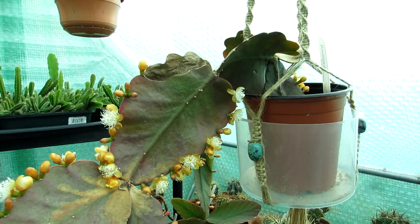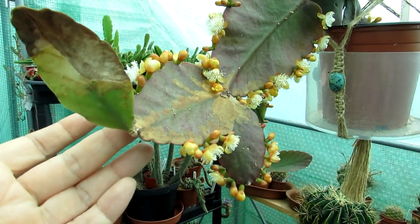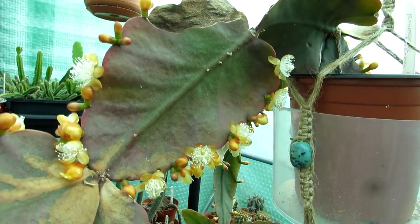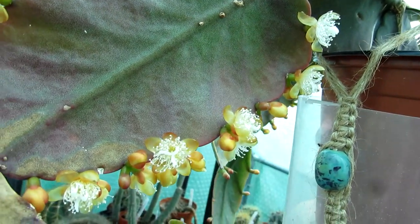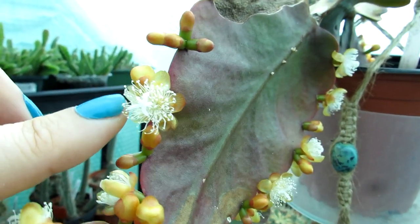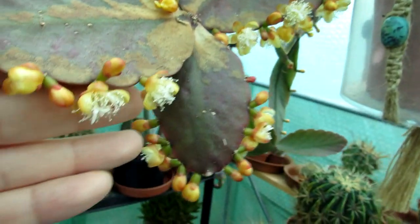We brought the cutting back with us and it has grown quite a lot over time, with a few more pads added. This is the first time it's been in bloom. Getting a bit closer so you can see these gorgeous little blooms — they're just like little stars, twinkling, with tons and tons of little filaments inside. Just gorgeous.